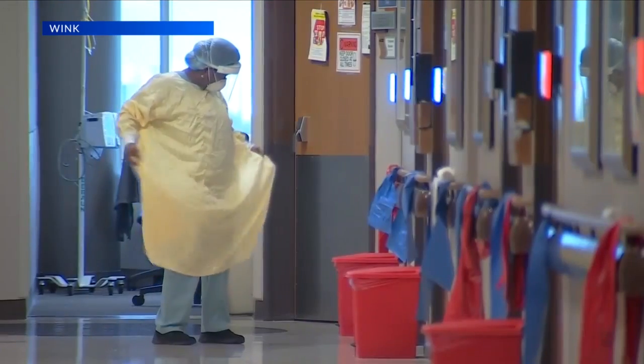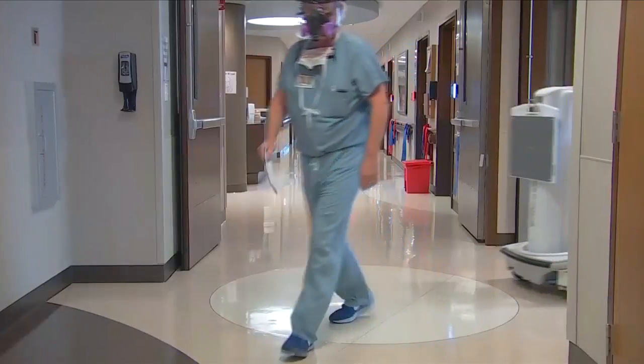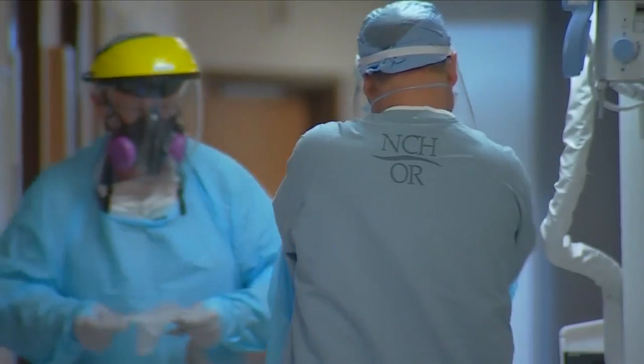According to Ed Unger, the coalition coordinator, each hospital reports their PPE levels every day to the state so that the levels can be monitored.